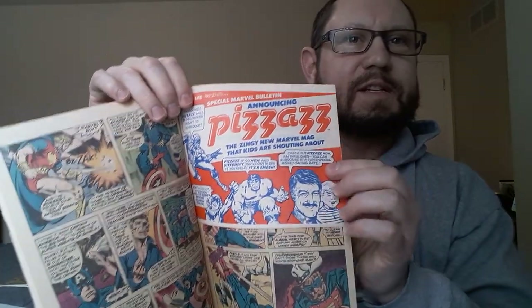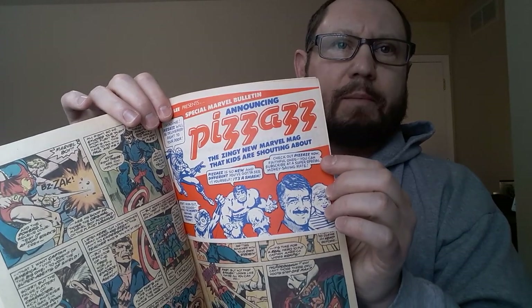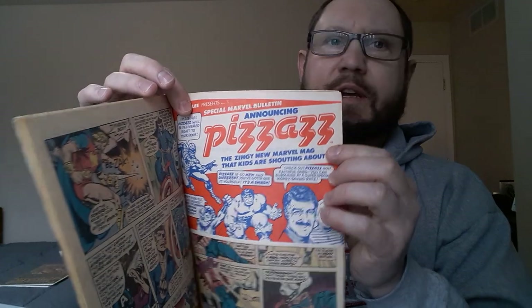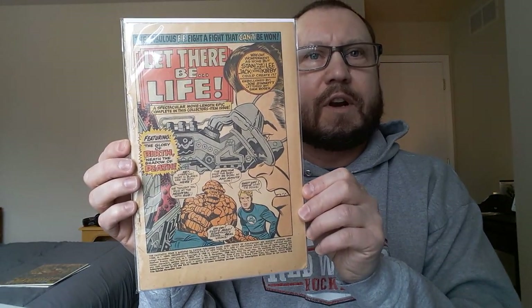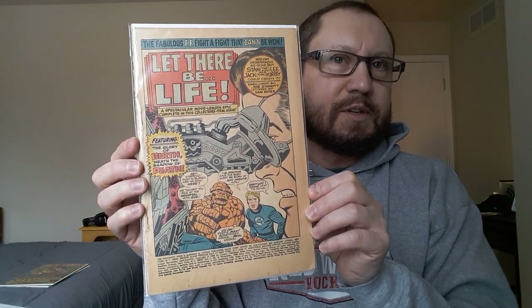I definitely grabbed this for 60 cents. I did a little bit of research on these Pizzazz inserts — there's not a whole lot of information out there on them. I don't think they put these inserts in very many copies of very many titles, so they're pretty hard to find. Not worth a lot — there are a couple copies of this particular book on eBay listed at $30 and $60 buy-it-now, but they definitely go for more than copies without the Pizzazz insert. Just a cool find for 60 cents. Also found FF Annual number six — first appearance of Franklin Richards — coverless, also in the 60-cent bin, so figured that was worth picking up.